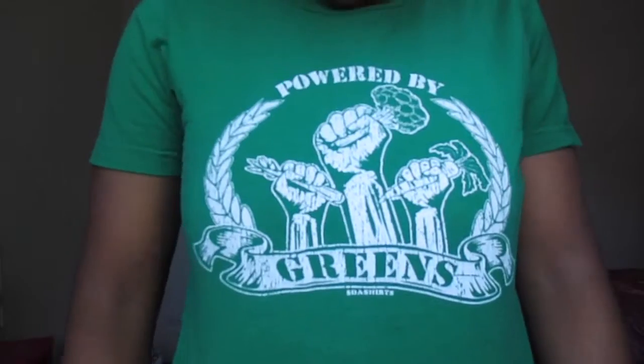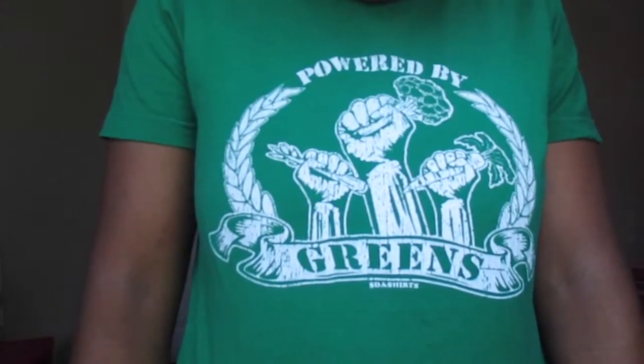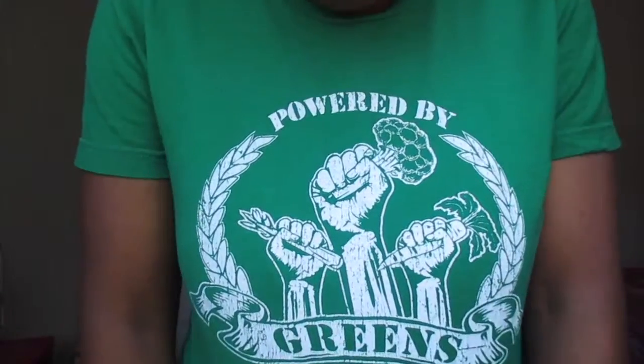We are also powered by green — a t-shirt from SDA Shirts. I'll leave a link in the description box below for that as well so you guys can check it out.